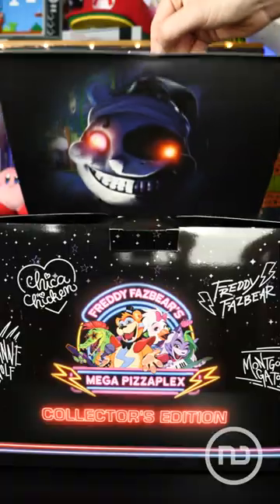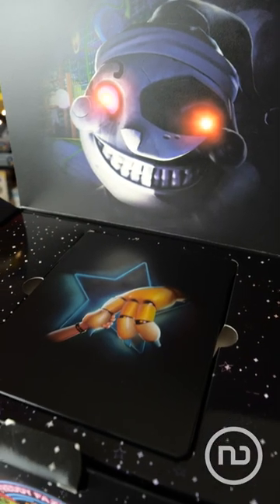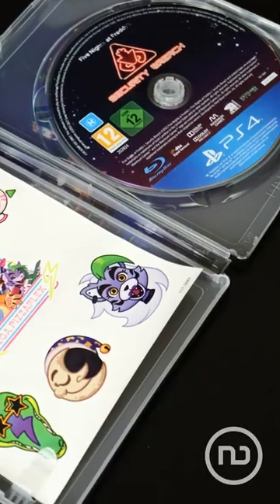When you open the tab, you can see Moon's devilish face, and right underneath the game box with Gregory holding Glamrock Freddy's hand. Inside this box is the game disc and some stickers of the characters.